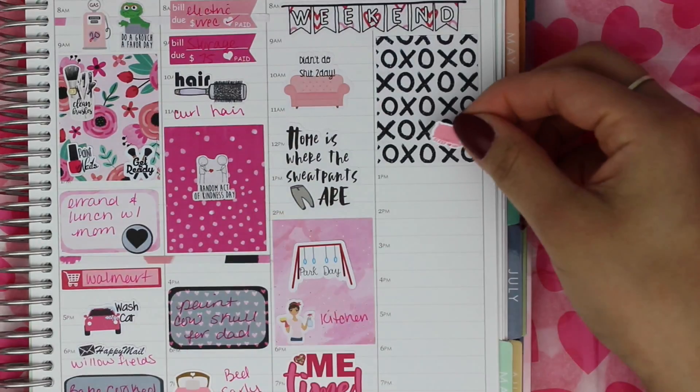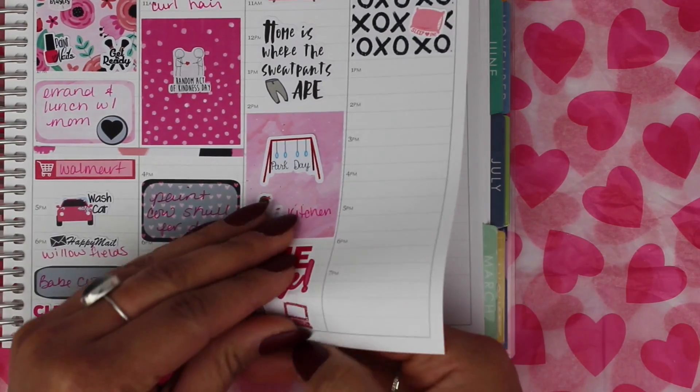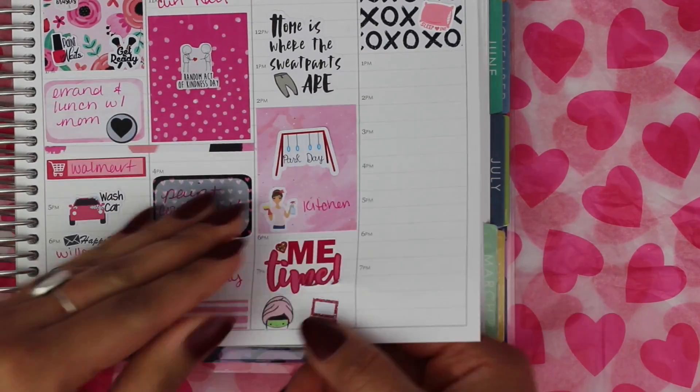I ended up moving the me time, face mask, and laptop stickers to Sunday because we ended up doing other things on Saturday.